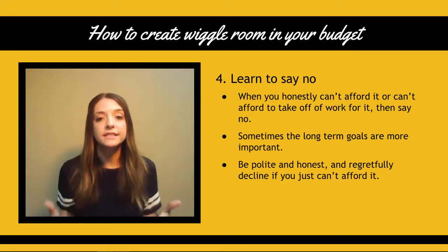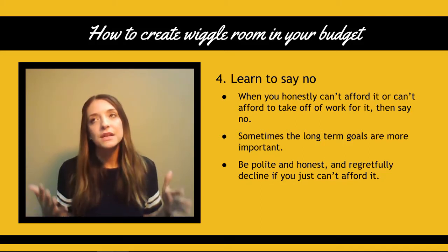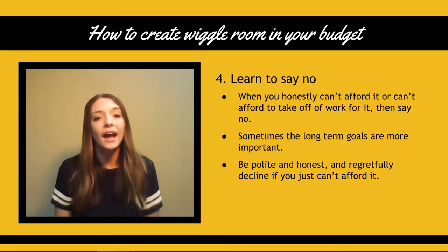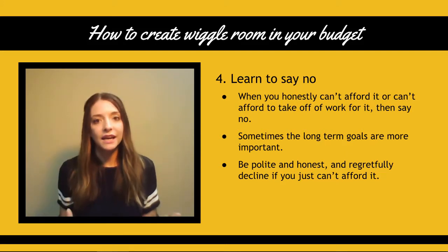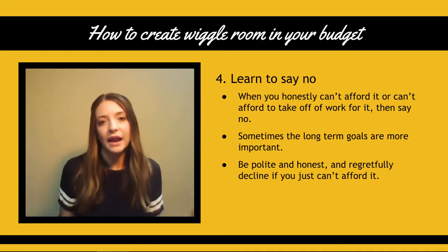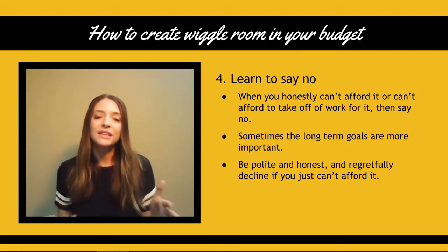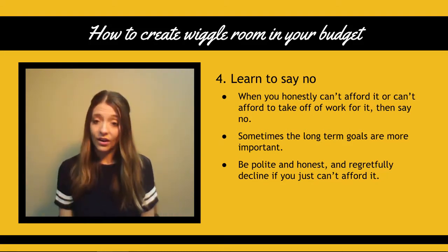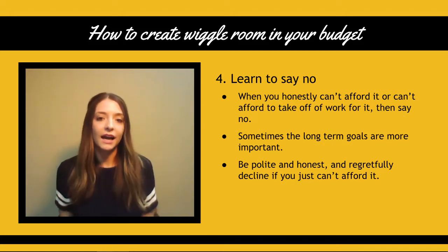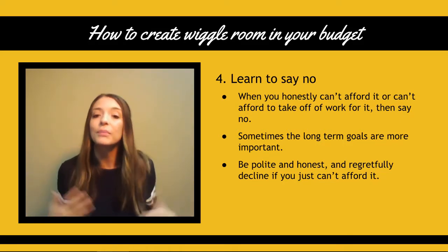Number four is learn to say no. When you honestly can't afford it or you can't afford to take off work to go to something, simply say no. Obviously, we don't want to disappoint our friends, our family, and especially our kids. But sometimes the long term goals are more important and we have to remember that. Simply say no when you can't afford to go to an event — maybe going out to dinner, a concert, or a weekend getaway. Be polite, be honest, regretfully decline, and just explain that you're working on some long term goals right now.